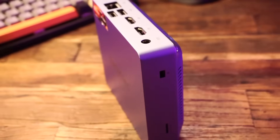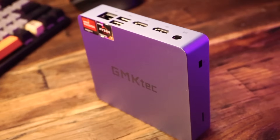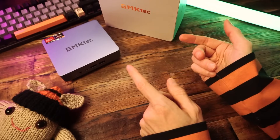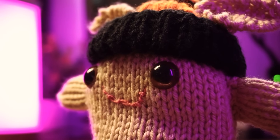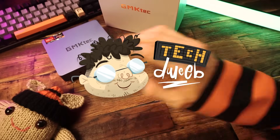Anyways, I hope you enjoyed checking this one out. Once again, there's a link to it below if you want one. Thanks for watching. If you liked this video, check out my mini PC playlist that I'll have linked on the screen right now and at the top of the description below. You can go watch one of those right now because we're done here. I'm TechDweeb, thanks for watching. Bye!